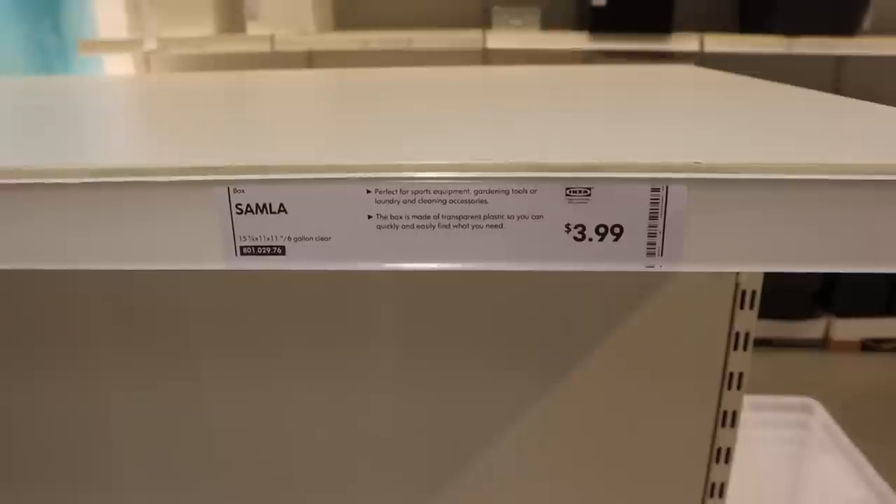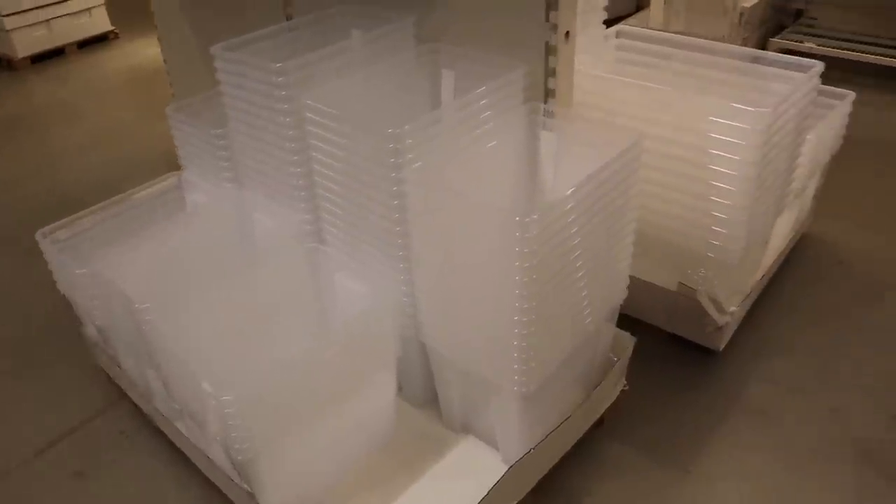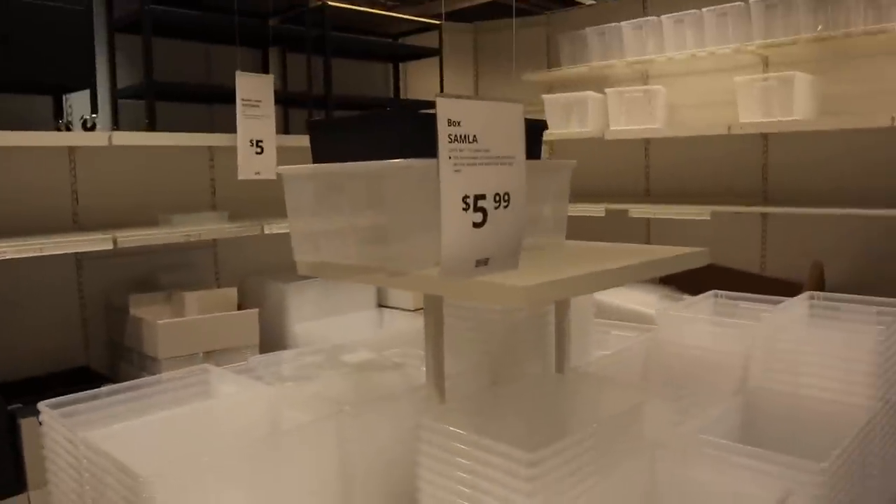They also have plastic storage bins in different sizes. The ones that are 15 by 11 inches are only two dollars, so they're really cheap. You can use these for pretty much anything — you could keep tarantulas in them, roaches, feeders, scorpions. They have clear bins as well as opaque ones, depending on what your needs are.